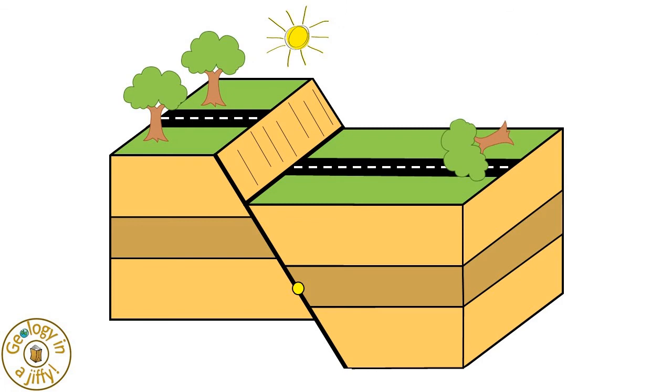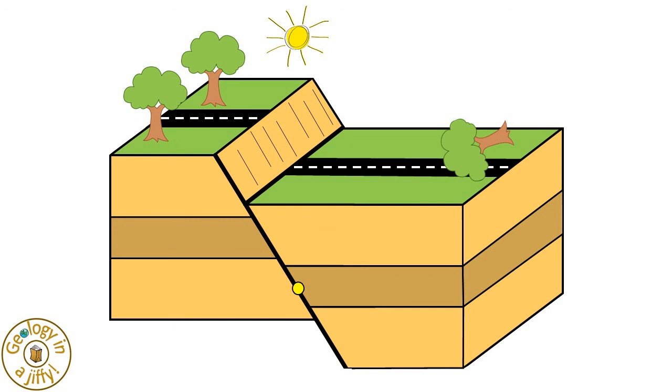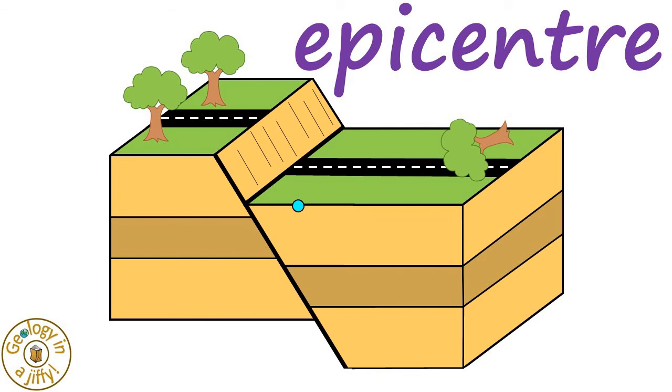The point underground where the movement occurred is called the focus. The point on the surface that lies directly above the focus is called the epicentre, and is where the shaking is strongest.